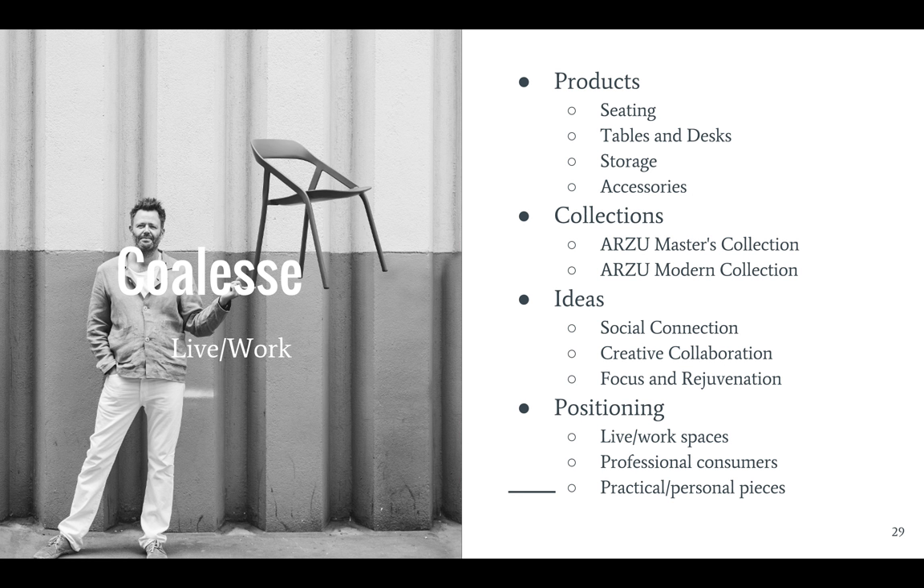In 2008, Steelcase merged its three subsidiaries to create Coalesce. The new brand offers high-quality European designs for the live/work environment. Under Coalesce, the boundaries between life and work are blurring, and so pieces in their mind should be functional and practical, but also inspiring and personal. On the left is a great example of functional but inspiring.